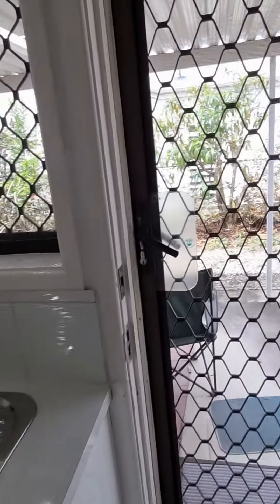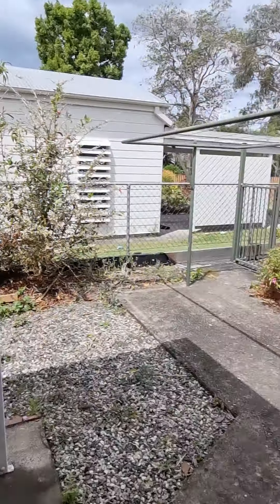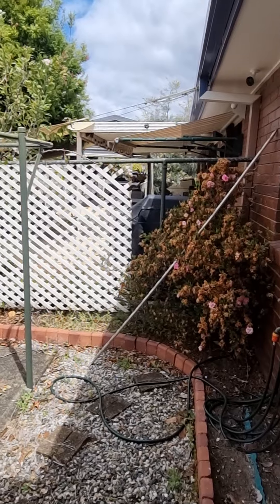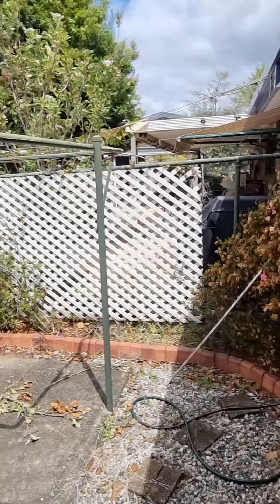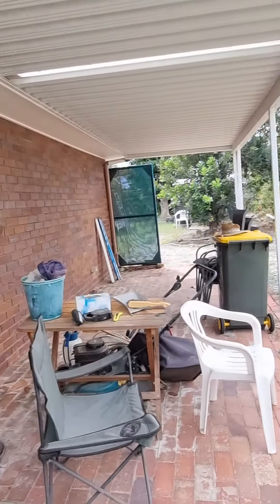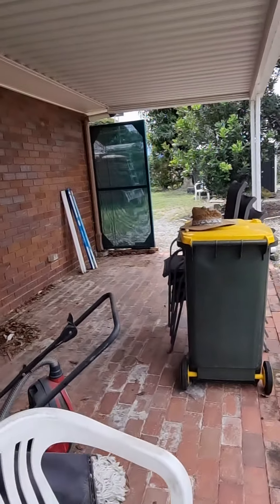To the rear of the house we have the outdoor entertaining area. There's only one of two in this little setup here. There's a drying area, and plenty of space outside for your barbecues, tables, and chairs.